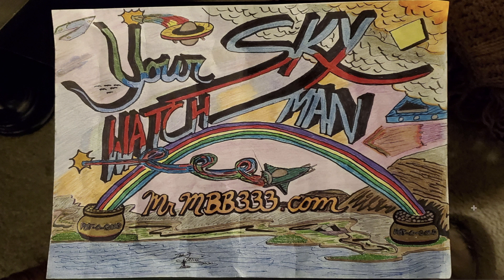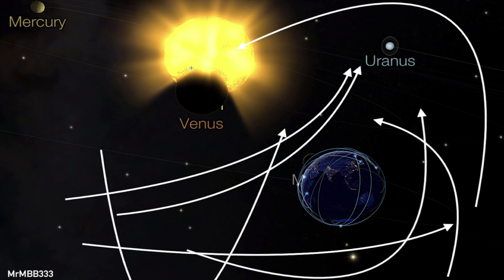Hey, what's up guys! In this video we're going to take a look at the ongoing traffic jam on the superhighway in the sky around planet Earth. We've got all kinds of near-Earth objects, asteroids, and comets that are headed this way. Luckily, right now none of them are headed directly towards planet Earth, but we've got several going past the planet right now as I do this video.